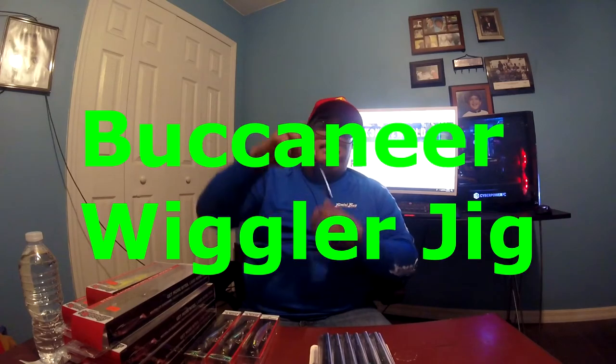The last lure in the bag is the Buccaneer Wiggler jig. I've never used this before, but pompano have been running through here recently and I saw tons of YouTube videos of people absolutely slinging pompano on these jigs. They were only about $2 and come with three of them, so I figured I'd give it a try. Hopefully I got a good weight size — I'm excited to try to get some pompano on these.